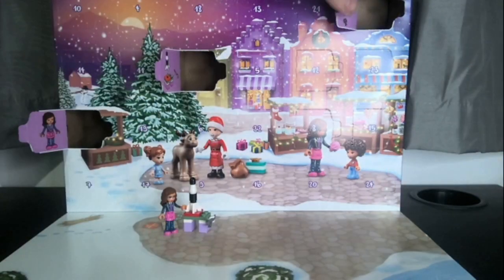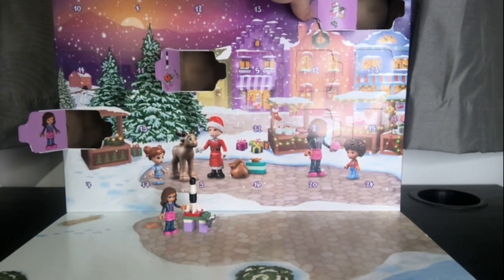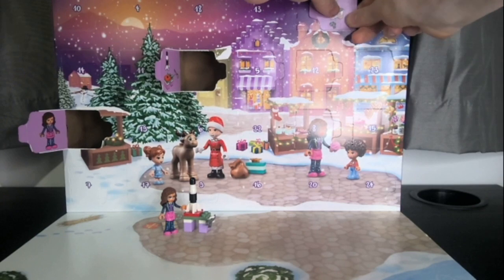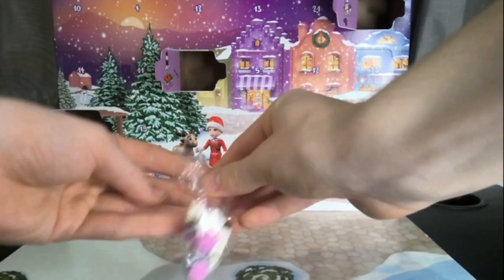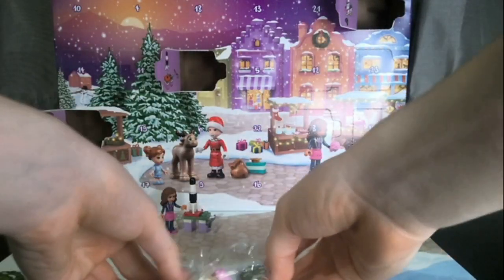Oh, it is a candy floss coloured popcorn machine. I like that. Right, let's fold that so we can see what we're building.